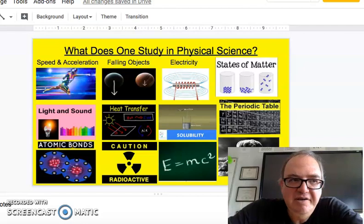You really get to touch base on some really cool stuff, and you can see behind me what one studies in physical science — we'll be covering everything from speed and acceleration to light and sound, heat transfer, the periodic table, and even an atomic bomb and how E=MC² plays into that and radioactivity. It's just some really cool stuff.